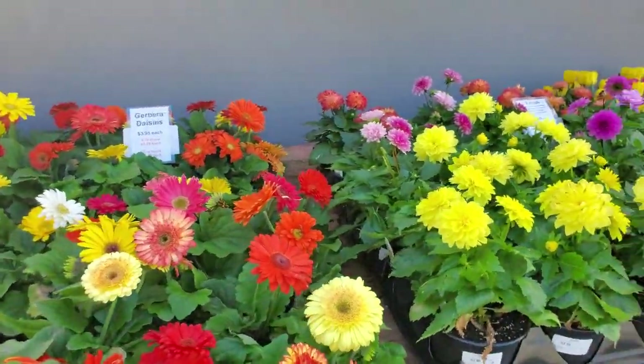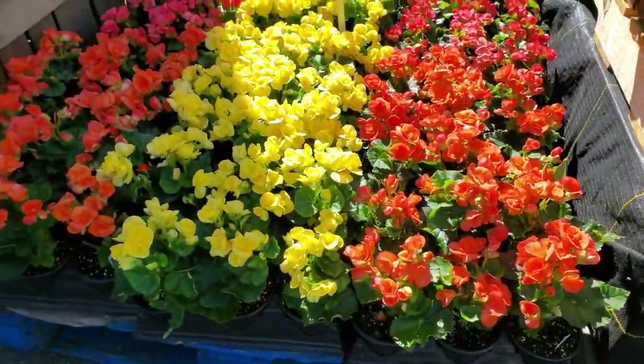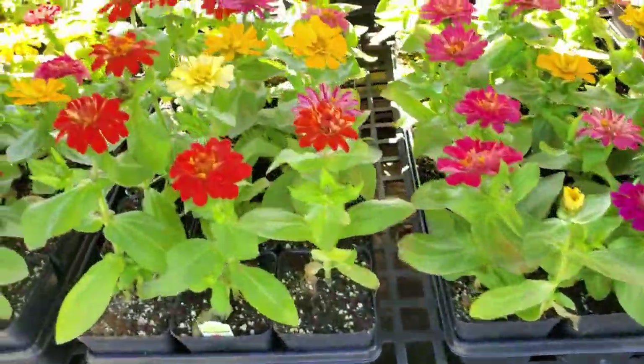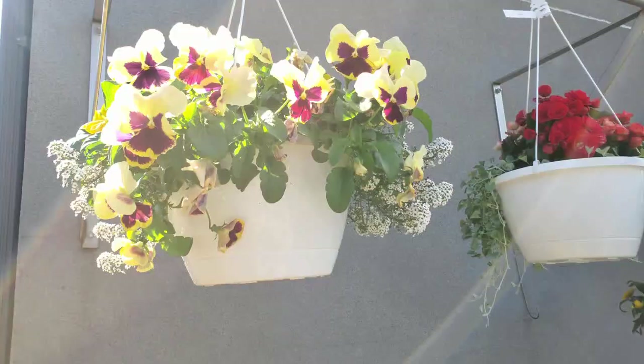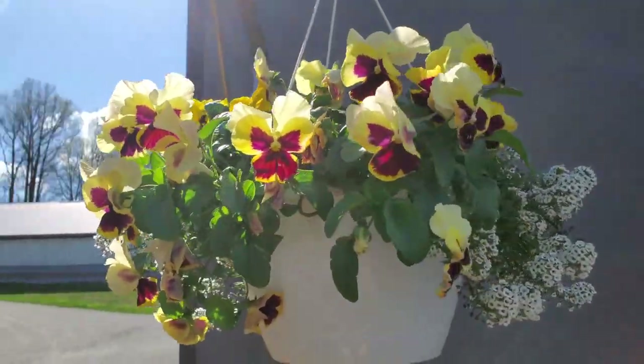Gerber daisies are stunning in color, as well as begonias. Zinnias are also very colorful. Pansies are a cool-tolerant flower and are great in hanging baskets.